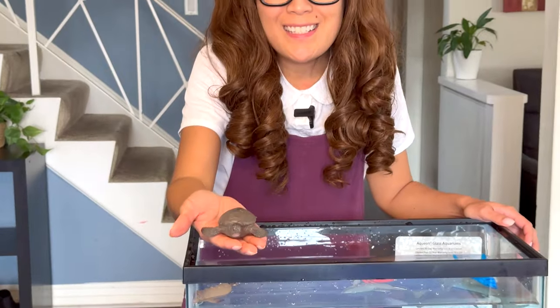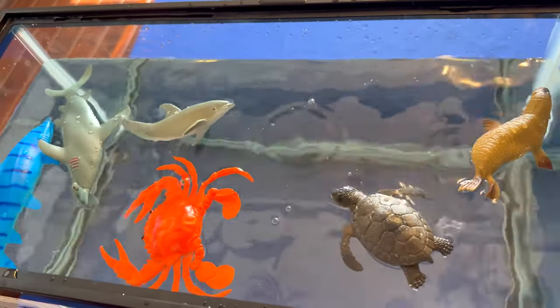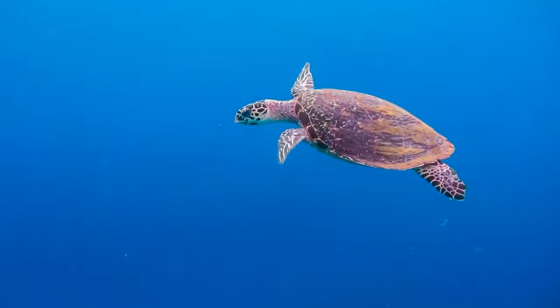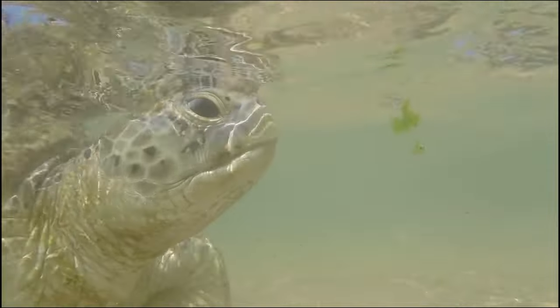Can you guess what animal this is? That's right, it's a sea turtle! It's so cute! Like the crab, they have been around since the time of the dinosaurs for millions of years. Their lifespan is estimated to be 50 to 100 years. They breathe air, but they can hold their breath for hours underwater.